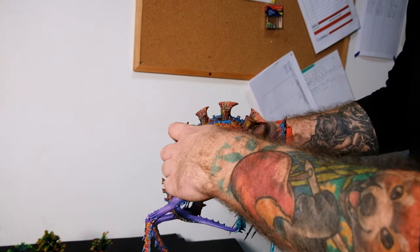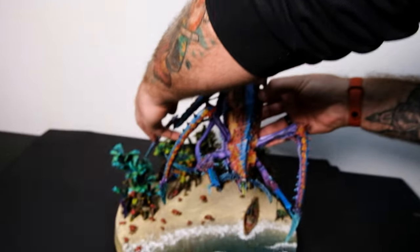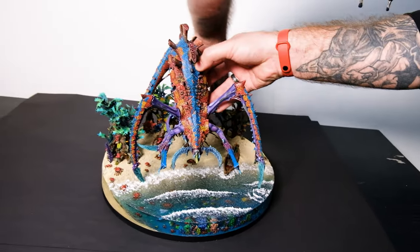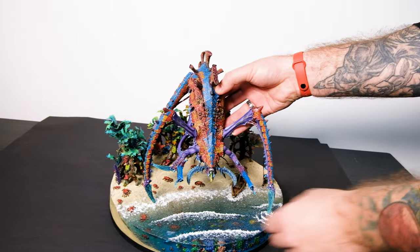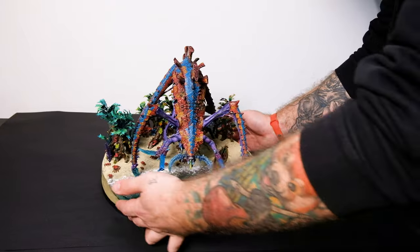How big is it? Wow, he's magnetized to the base, and every spot is prepared for every arm — sports for his legs as well, okay.